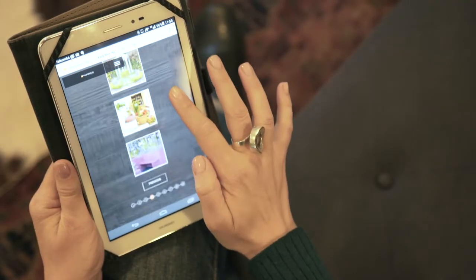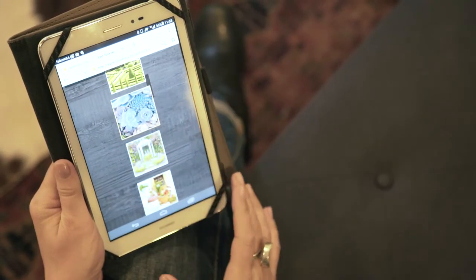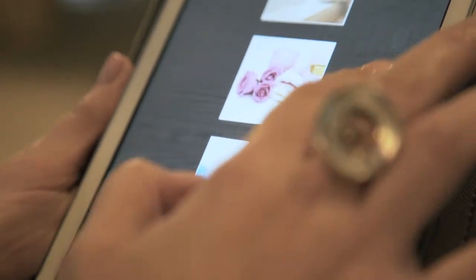The quiz will take you through a series of images and it's best not to think about your answer too much. There's no right answer, but usually your first choice will be the most accurate one to help you determine your style. This quiz is perfect to effortlessly put your ideal bathroom together.